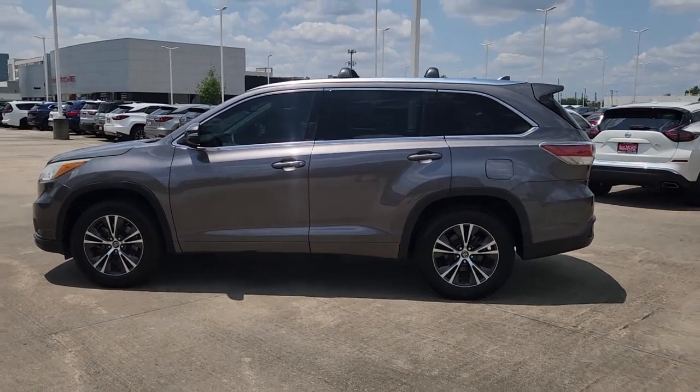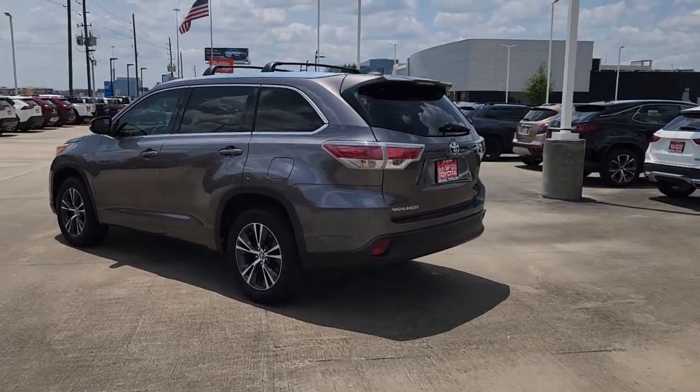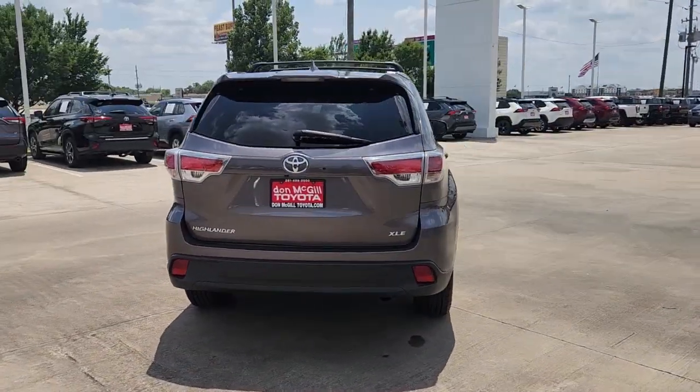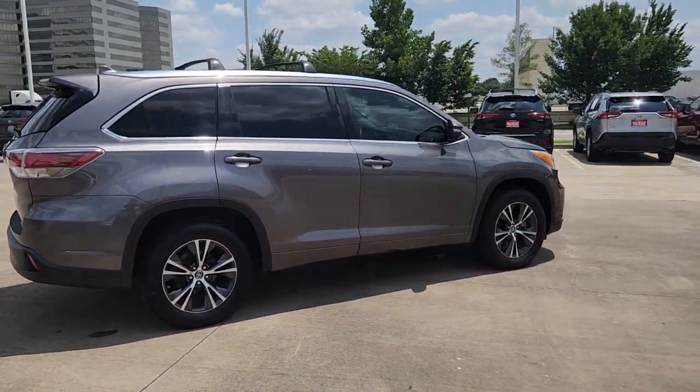This could be the car for you. The 2016 Toyota Highlander. This vehicle is an outstanding buy with fewer than 100,000 miles on the odometer. From daily drives to epic road trips, this Highlander has you covered.